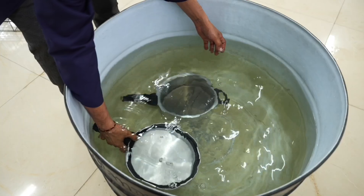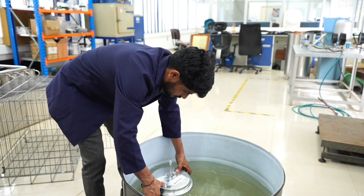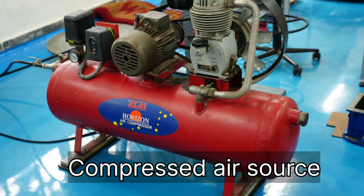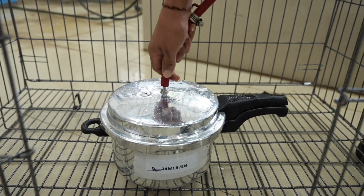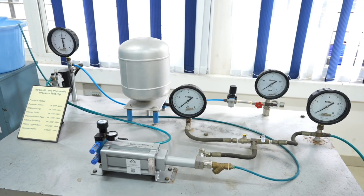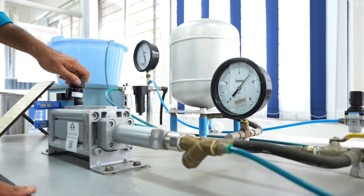Bursting pressure test: This test determines the maximum pressure the cooker can handle before it fails, and helps to establish the structural safety of the cooker. Equipment used: compressed air source and calibrated pressure gauge. The cooker shall be coupled to a hydraulic test pump through a calibrated pressure gauge. All remaining openings of the cooker shall be suitably sealed.